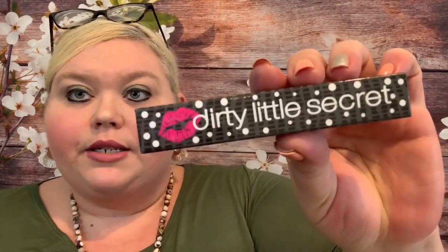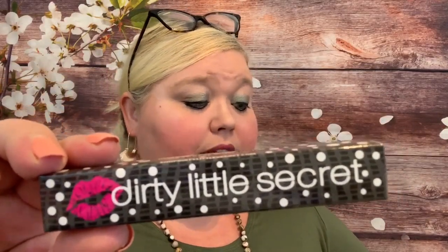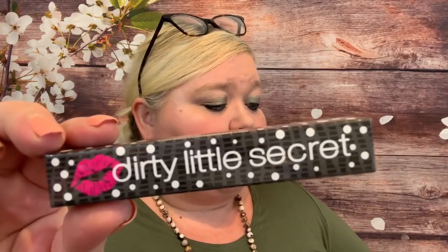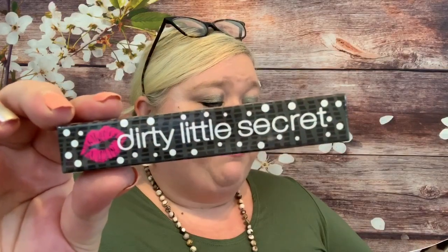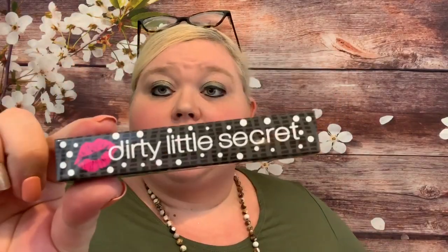The first one is from Dirty Little Secret — it's a velvet matte liquid lipstick in the shade Rust. This luxury formula is extremely lightweight and provides high color payoff in just one swipe. The intense pigment dries to a matte look and is transfer-proof, sweat-proof, and water-resistant — subtle enough to be worn everywhere but enough color to make a statement. This is a $14 value.